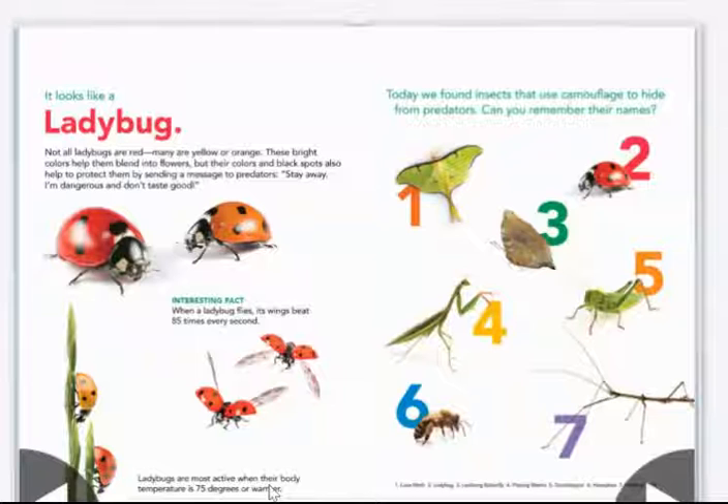Today, we found insects that use camouflage to hide from predators. Can you remember their names?